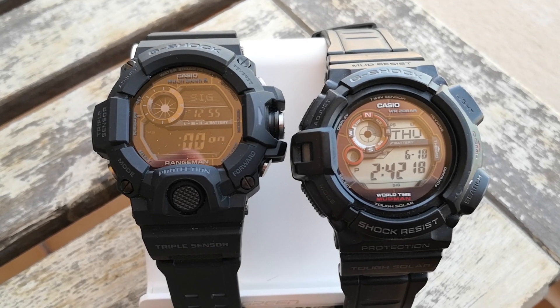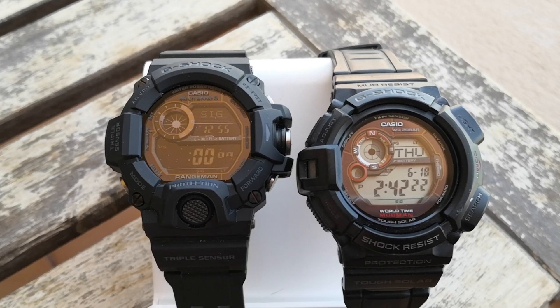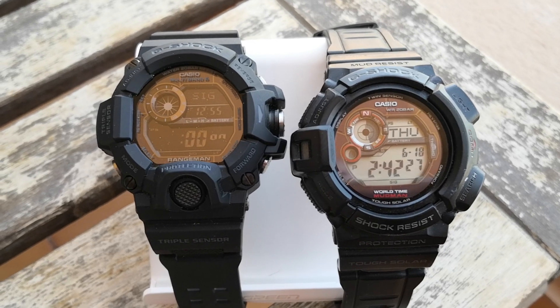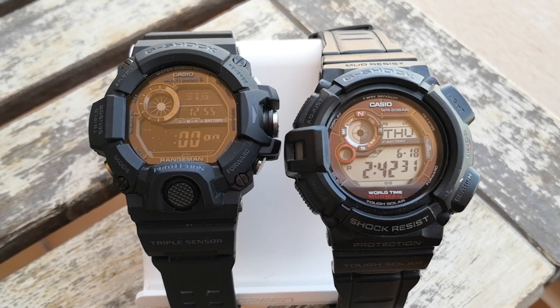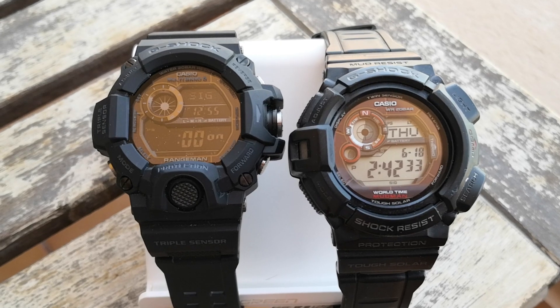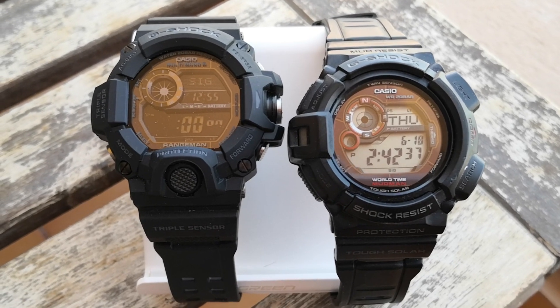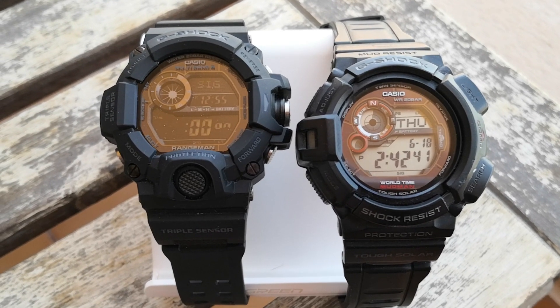As I say, I wasn't intending to make this video, but it struck me. I will obviously be keeping the Mudman — I'd never let that go. I will still be using it for conditions that require such great resistance to mud, sand, and things like that.